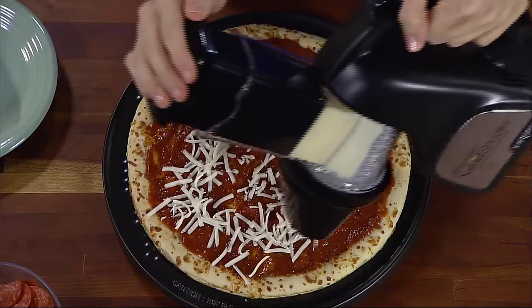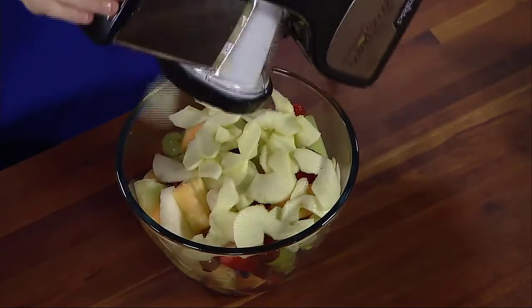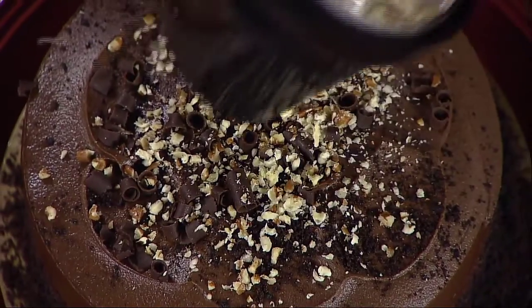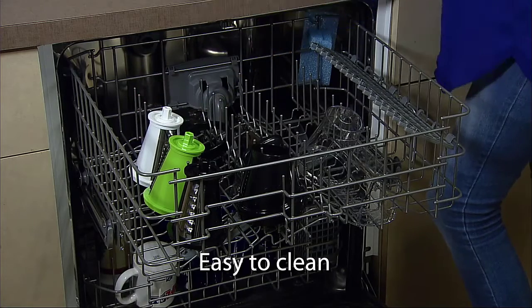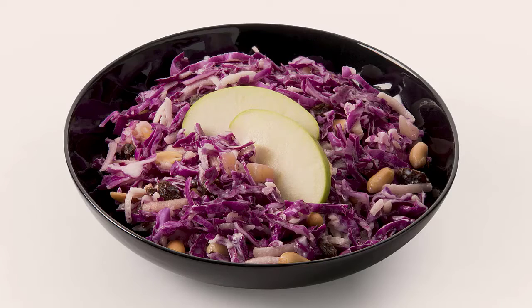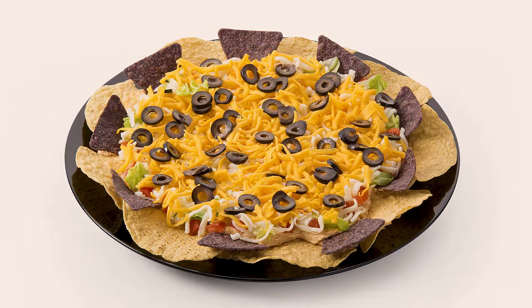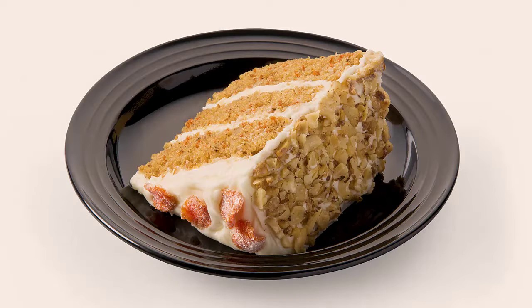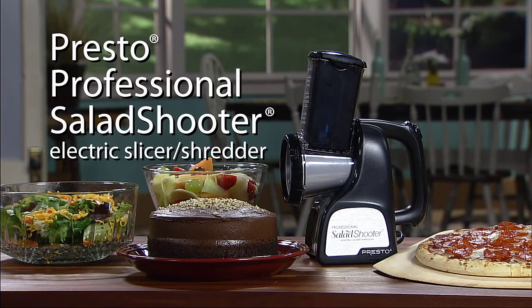The slicer received a lot of praise for the ease of use and the ability to point and shoot wherever you want, which makes adding freshly grated cheese to a pizza a very easy task. The interchangeable processing cones allow you to control the size of the slices and shreds. The Presto 02970 is very easy to clean because all the removable parts are dishwasher safe.